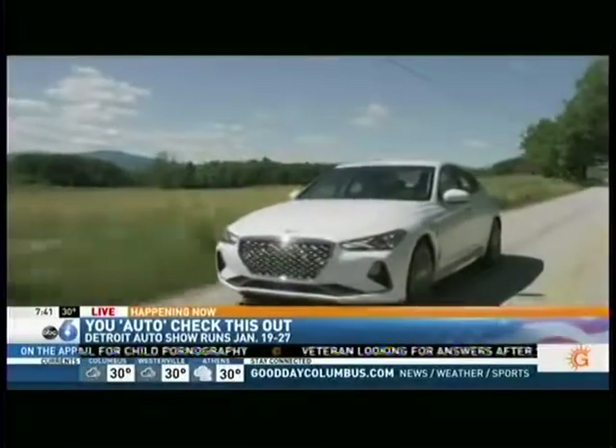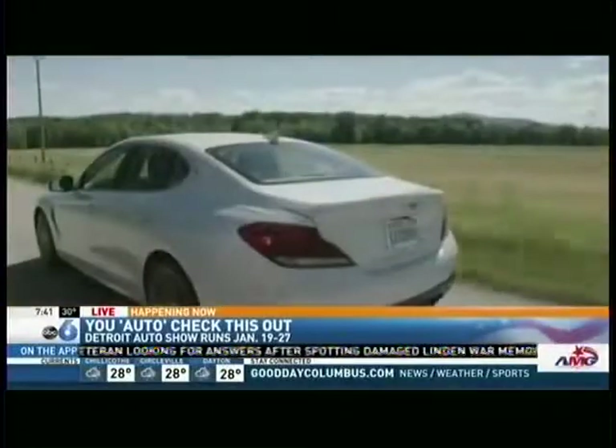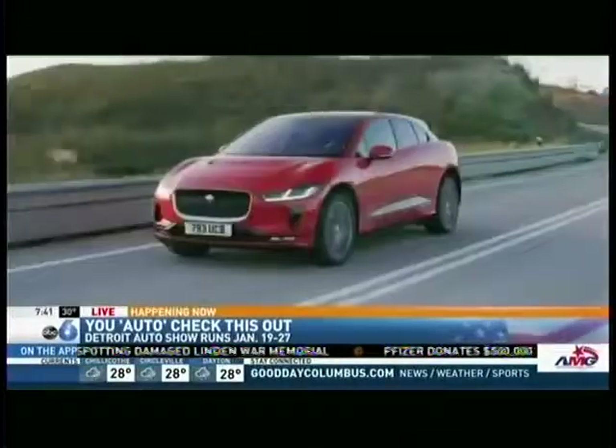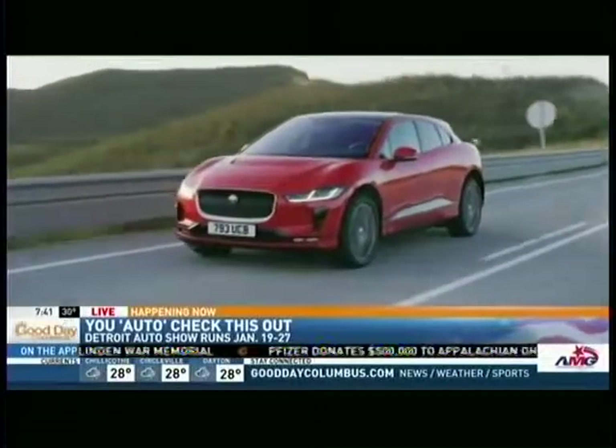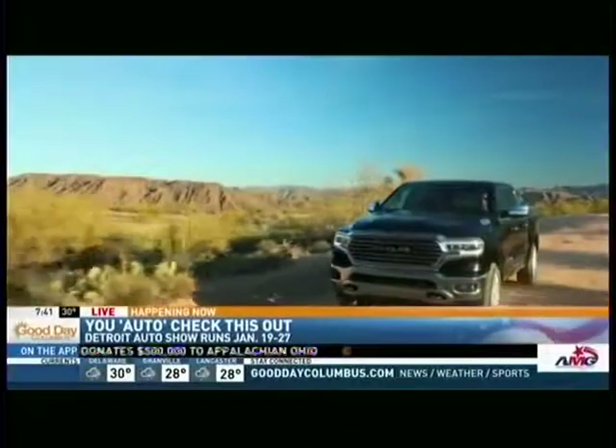The Genesis G70 will win in that car category. I love the exterior design — it's all about performance with this vehicle as well. In the utility vehicle category, look for the Jaguar I-Pace. It's all about electrification and autonomy with this vehicle. And then one of the most talked-about trucks this year was the Ram 1500.